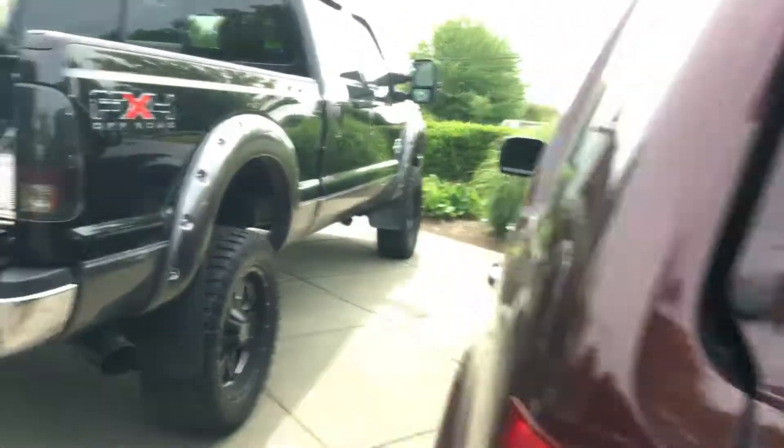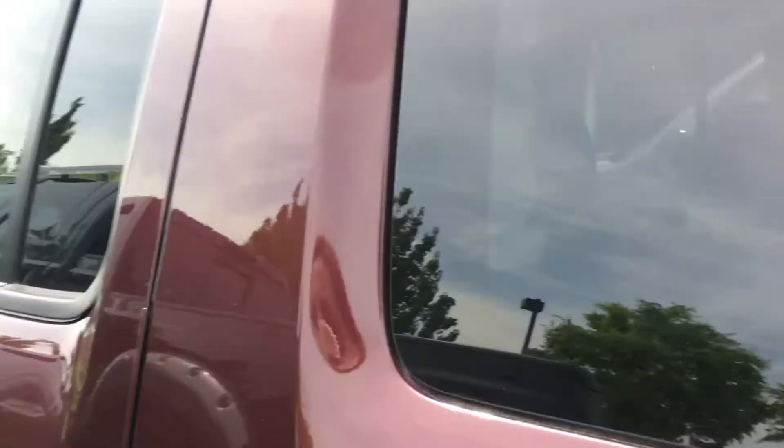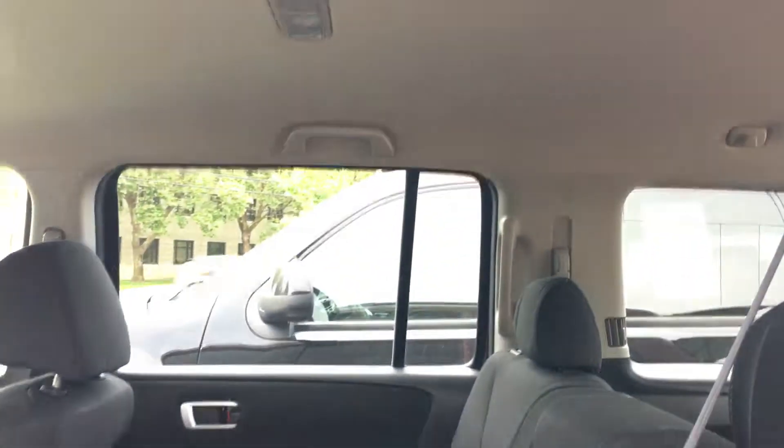You can see there's a ton of room. The third row is down right now, so you've got a ton of room in the back for dogs, Ikea trips, groceries, or what have you. And still tons of room in the second row as well.